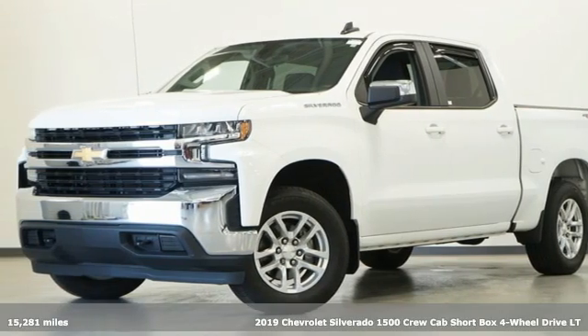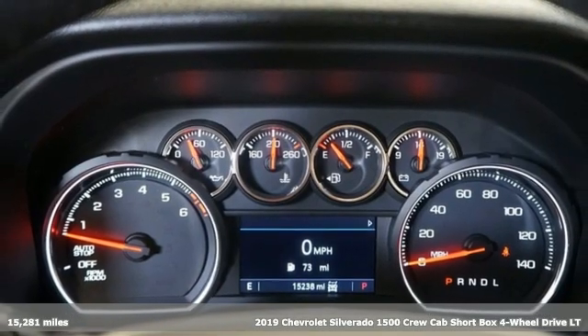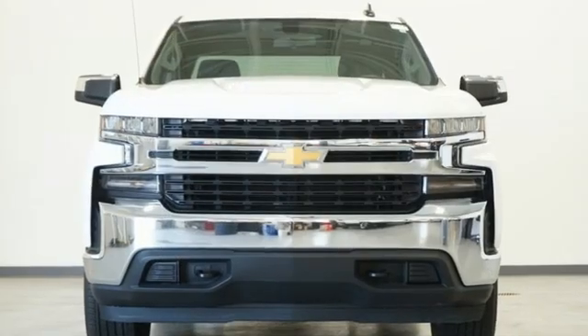Here's a 2019 Chevrolet Silverado 1500. When your livelihood depends on whether your truck can handle the load, this is the one to buy. It's equipped for all your driving needs and wants.